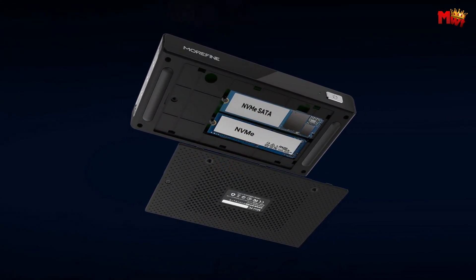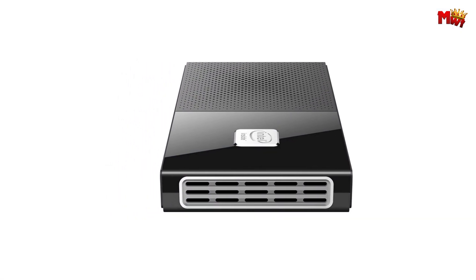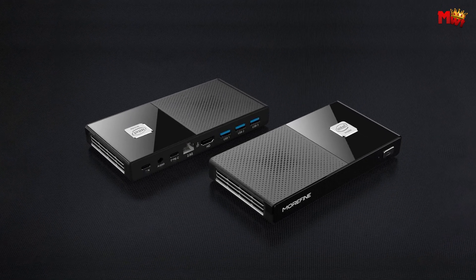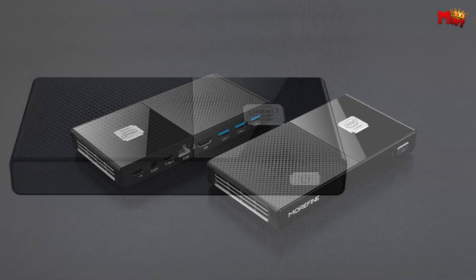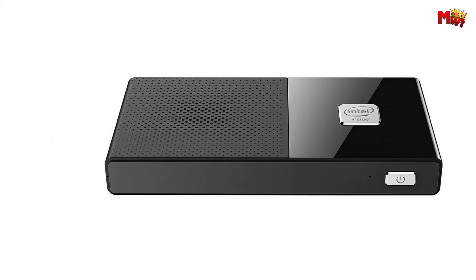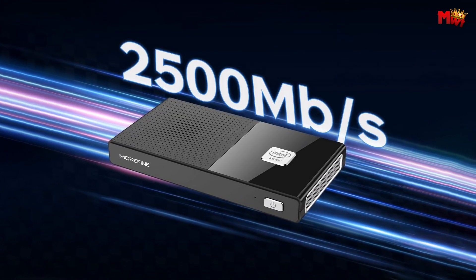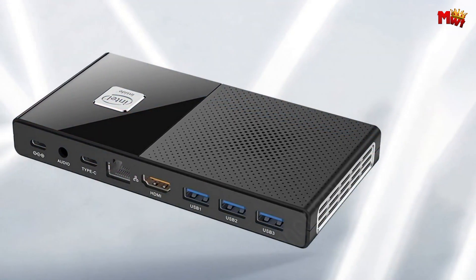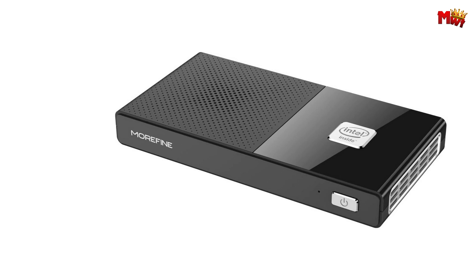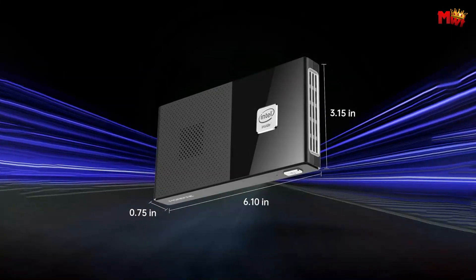Equipped with USB 3.2, HDMI 2.0, Type-C ports, and more, the Morfine M6 is your versatile companion, ready to connect to all your favorite devices and peripherals. Upgrade your digital experience with the Morfine M6 Mini PC Stick — elevate your productivity, unleash your creativity, and embrace the future of computing. Pros: powerful processor, large RAM and storage, expandable storage, fast connectivity, dual 4K displays. Cons: limited upgradeability, potential thermal throttling, single-channel RAM.